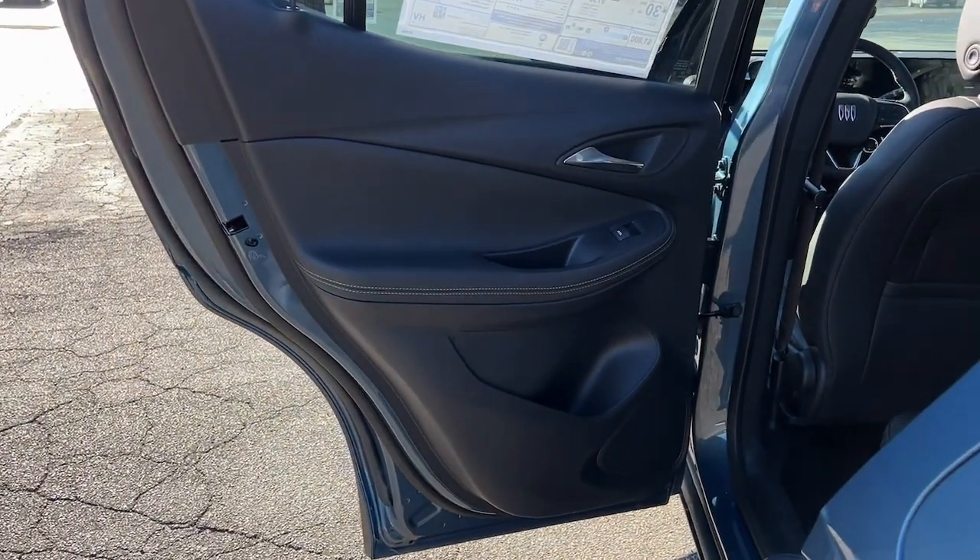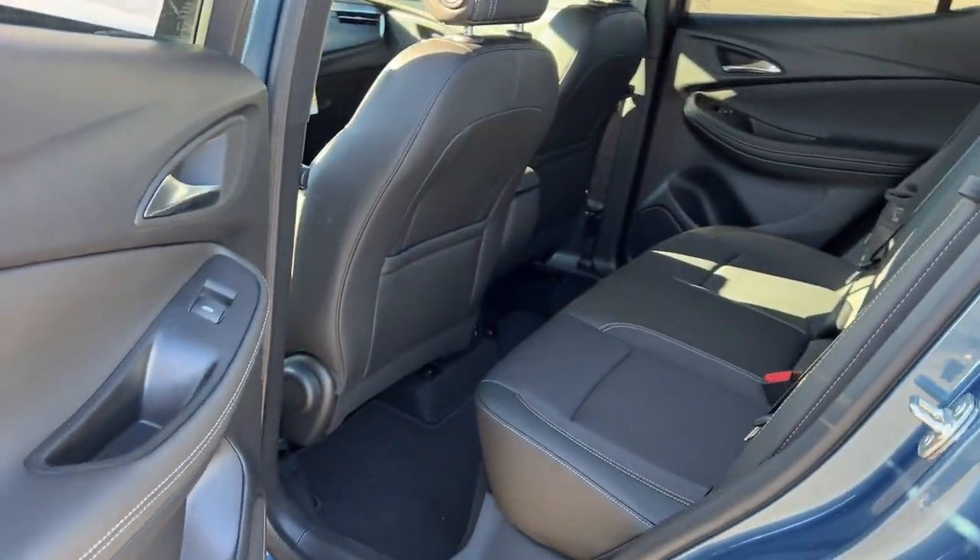Driving pleasure can come in small packages. See for yourself when you drive the Encore.